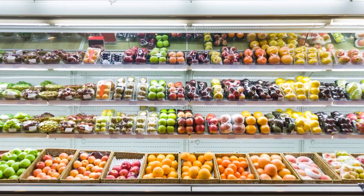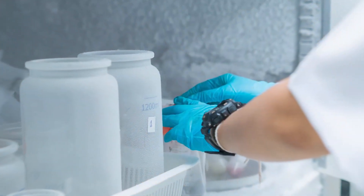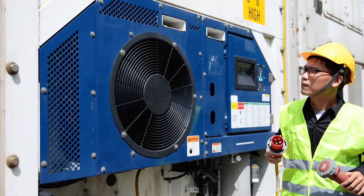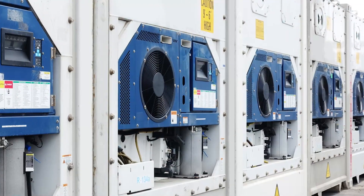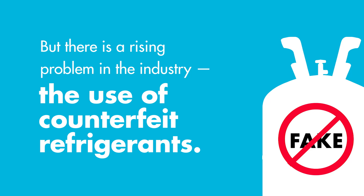There are billions of refrigeration units operating in the world to keep food and pharmaceuticals fresh, homes cooled and factories running. They also cool our cars, trucks, homes and shipping containers. But there's a rising problem in the industry: the use of counterfeit refrigerants.